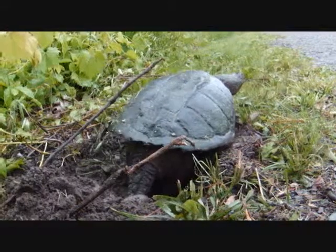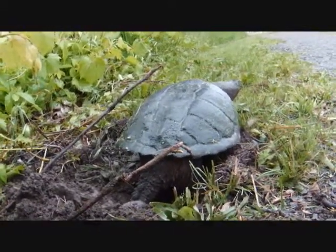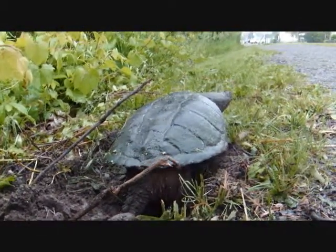She's picked a very strategic spot, unless a cat would come by or someone on the bike path.